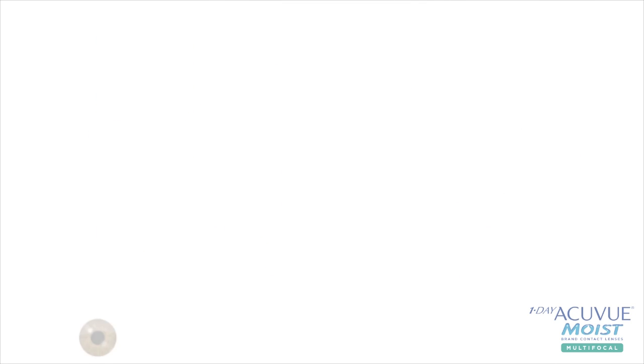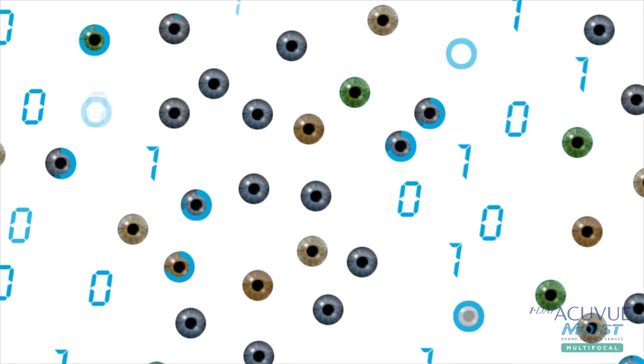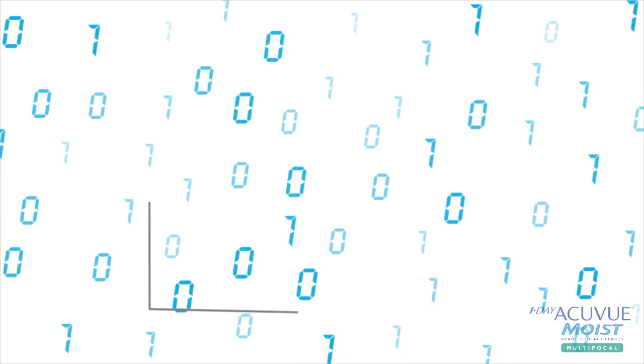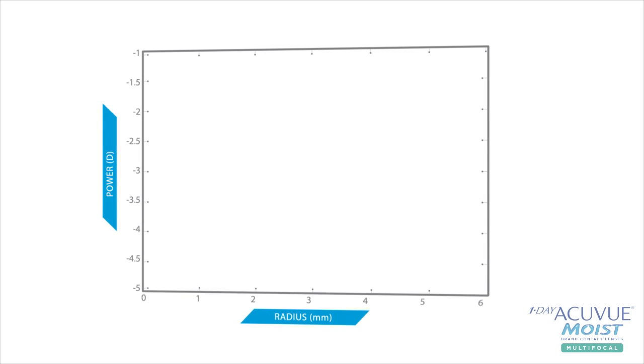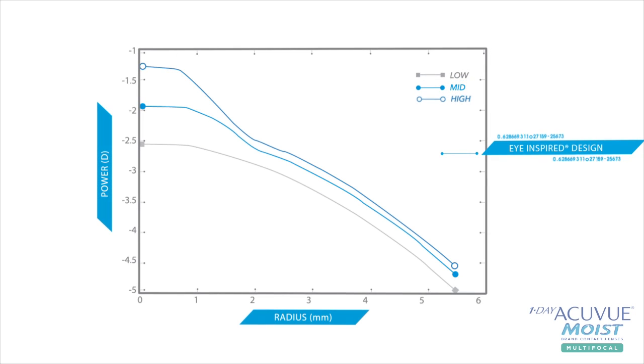The data used as the basis for these models came from measurements of several thousand individual eyes, making it a very robust model. A complex computer algorithm was used to run simulations of the behavior of the visual system under different settings. This model was then used to optimize the design of a contact lens for fit and vision, resulting in the eye-inspired design of One Day AccuView Moist Multifocal.